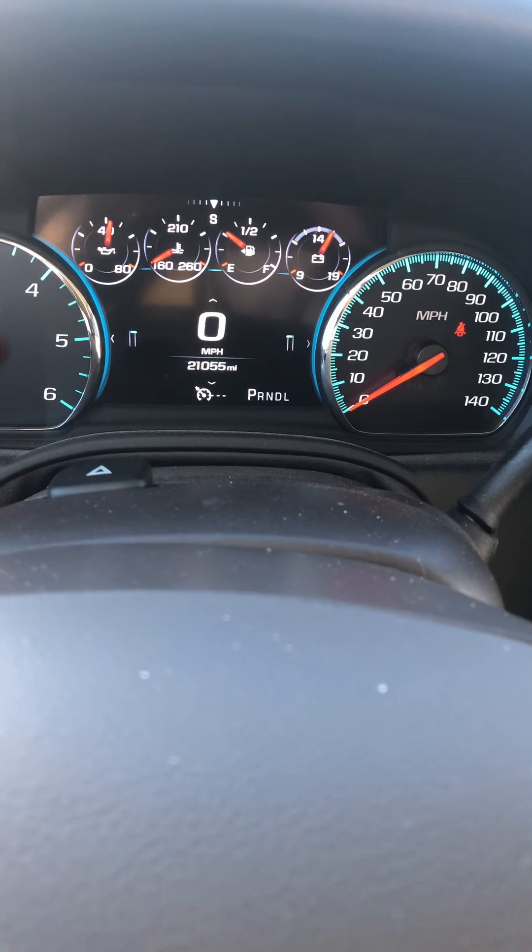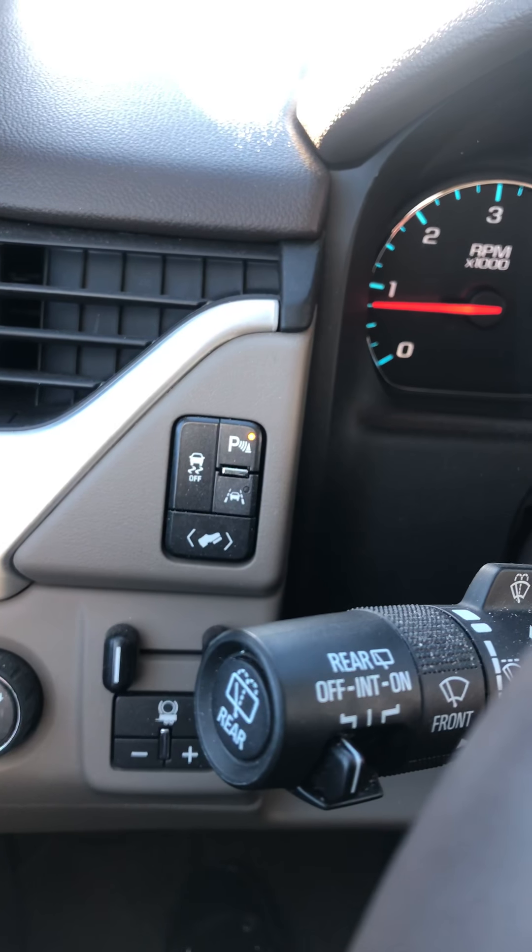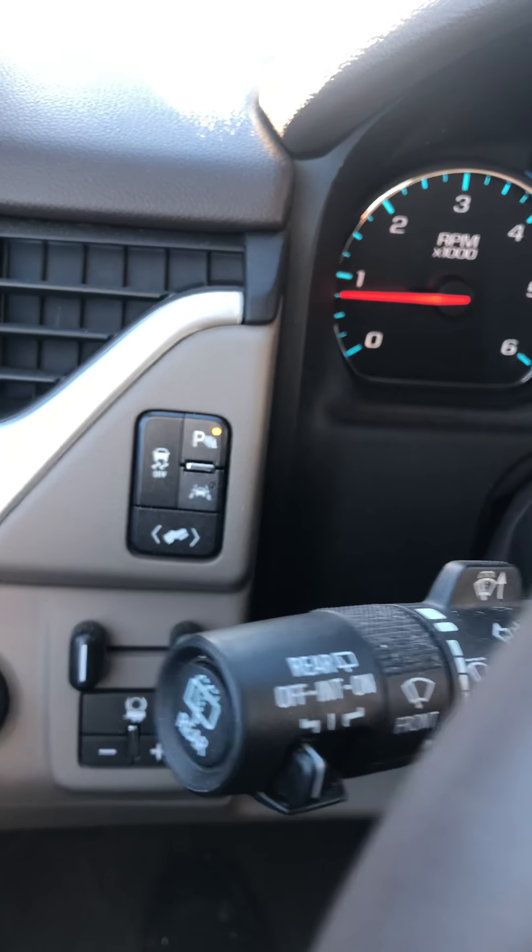We have 21,055 miles on it. The power adjustable pedals, lane keep assist, as well as the forward collision alert right there.